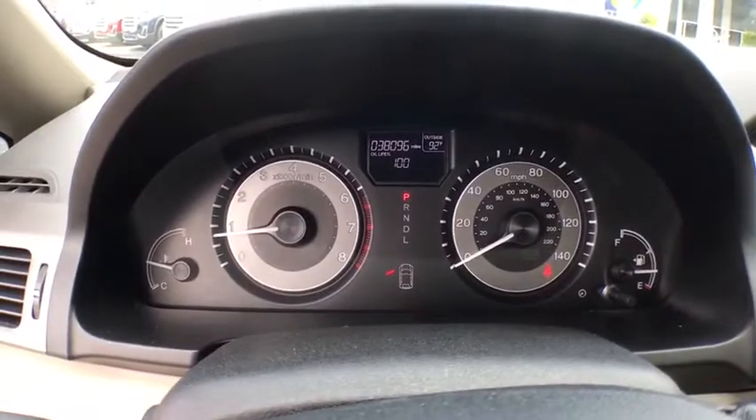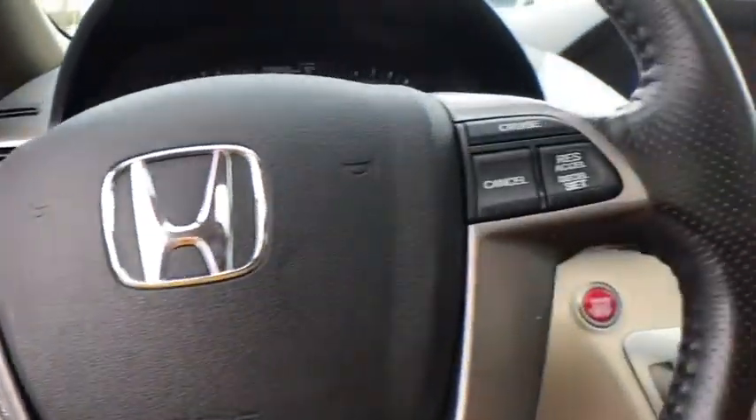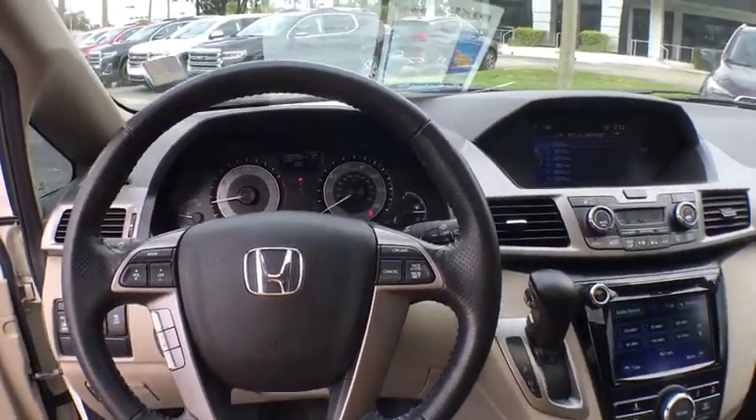Compass, rear window defroster, electronic stability control, security system, CD player, trip computer, power windows, heated front seats, panic alarm.